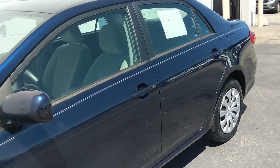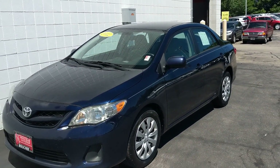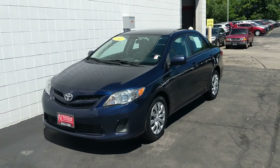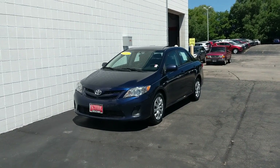This vehicle is priced to sell and won't last long, so please call today and schedule a test drive. We can get you great little payments. We work with over 25 lenders. Our phone number here is 414-357-2000. Thank you for choosing Boucher.